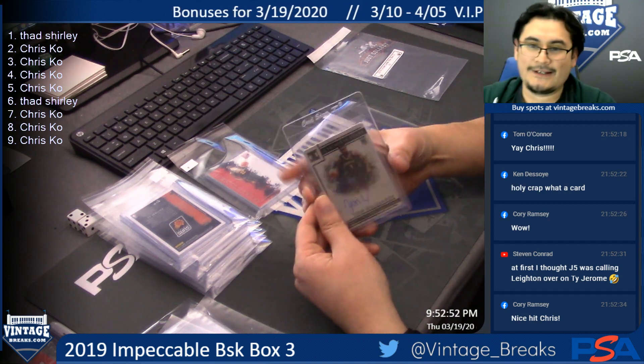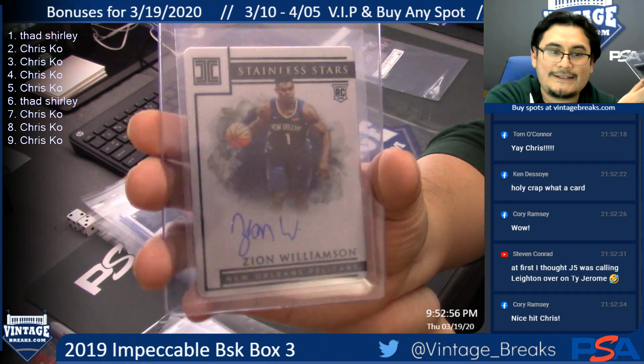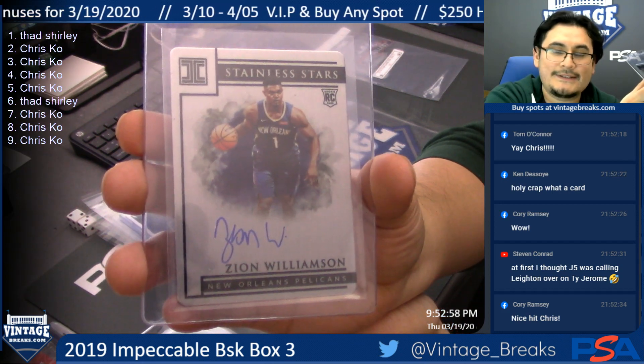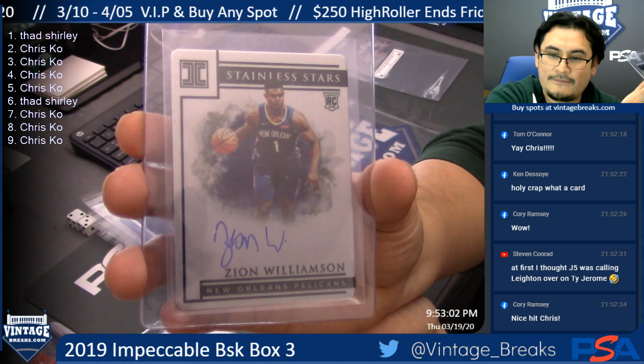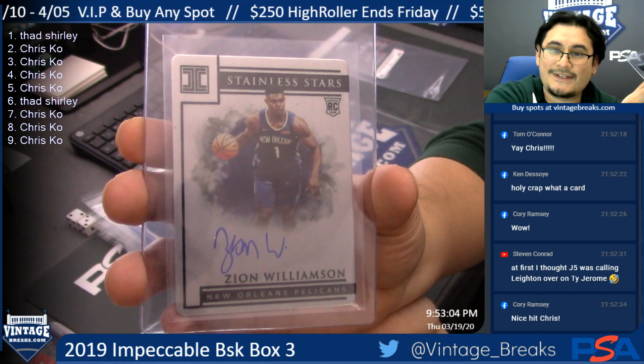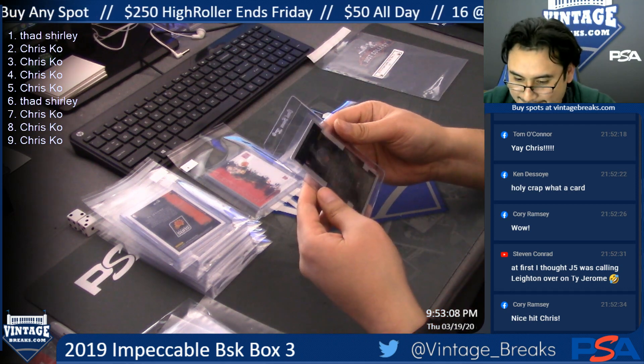That is hot! Zion Williamson Stainless Stars — that is hot! Is Chris on? He is — wow, man, wow!